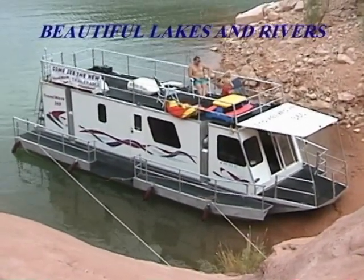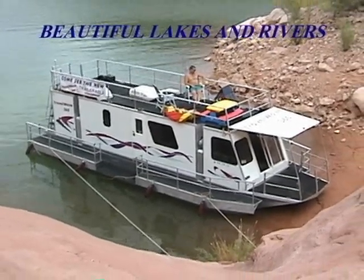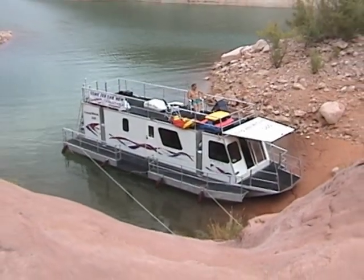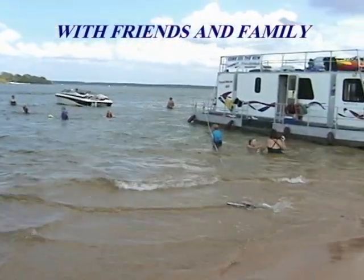Enjoying the luxury of staying on the water is only one of the Travel Wave's many features. While lounging at your own private beach, the 26-foot top deck can be used for relaxing in the sun while enjoying many of nature's beautiful colors.